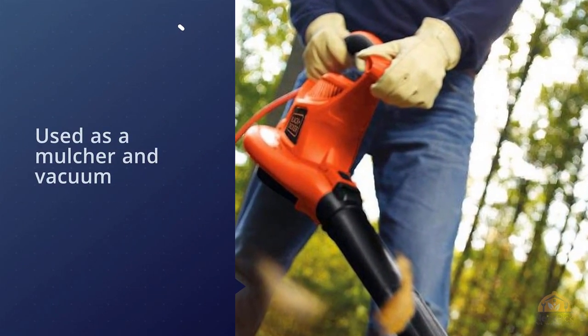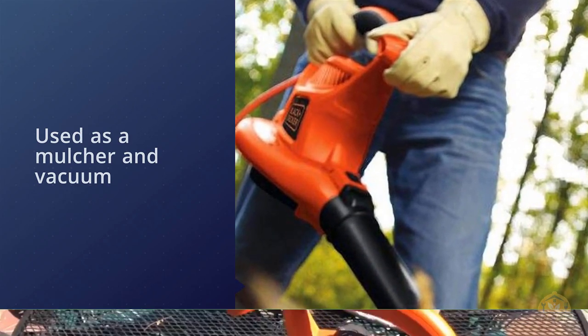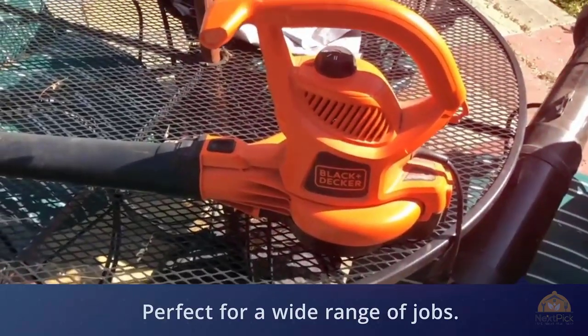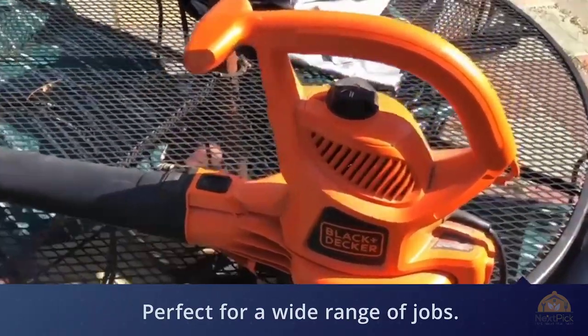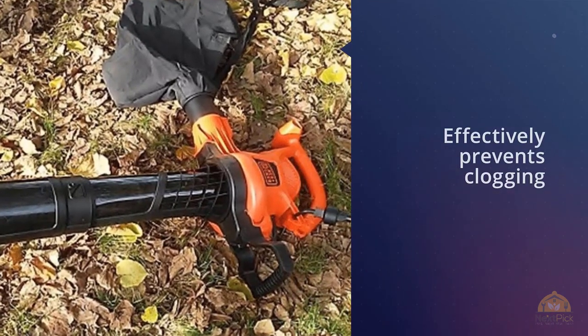You'll be happy to know that this model is about half as loud as other models, meaning you won't need to worry about getting noise complaints from your neighbors. The BV5600 features a metal fan high-impact design which effectively prevents clogging.